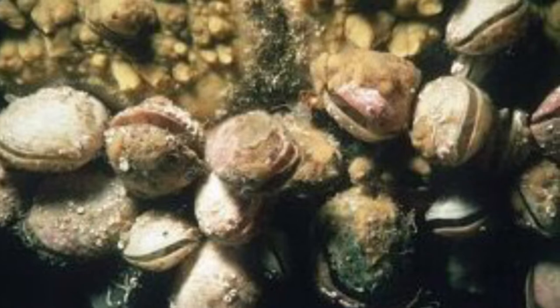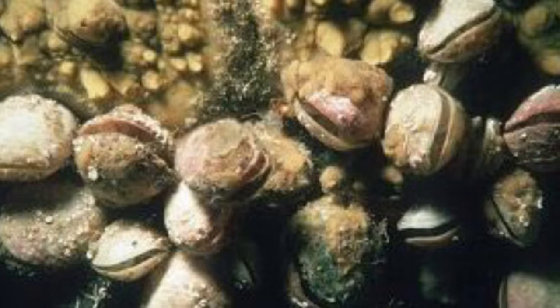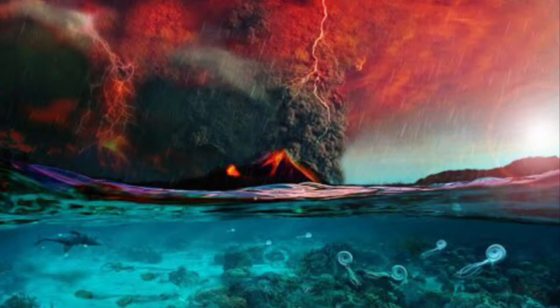Brachiopods are bottom-dwelling marine animals and are considered and called living fossils. Brachiopods first appeared in rocks dating all the way back to 541 million years ago. However, they were extinct at the end of the Permian period, which is about 250 million years ago.